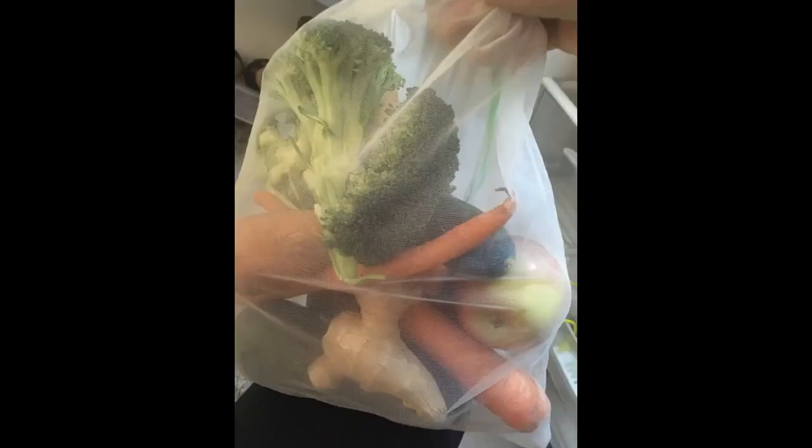Why did I not purchase this ages before? I am honestly tired of bringing home produce plastics — this helps on so many levels. The material is durable and washes and dries well.